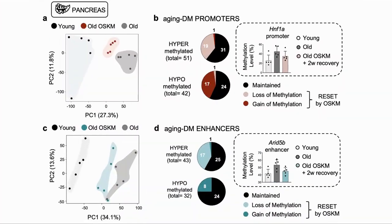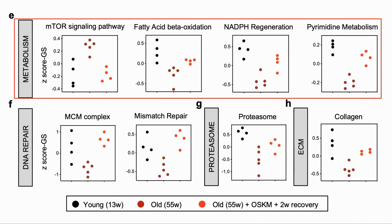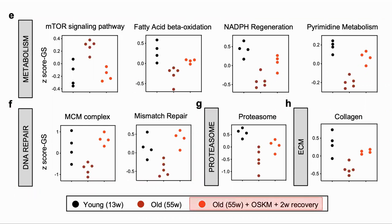They identified specific promoter and enhancer sites which were differently methylated depending on age. When looking at the methylation of these sites after the treatment, they saw that it was between that of the old and the young mice, showing a partial rejuvenation. A promoter is a region which initiates transcription and an enhancer increases its action. They looked at the transcription activity in the pancreas as well — so this is the actual proteins being expressed. In metabolism, DNA repair, and the proteasome, the expression moved closer to that of a young animal than the old. Note that this was after two weeks of recovery, showing a long-term change.